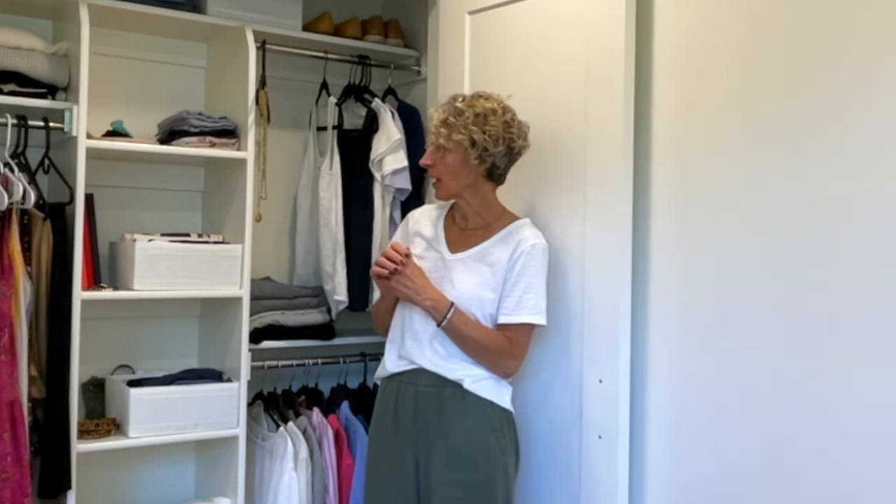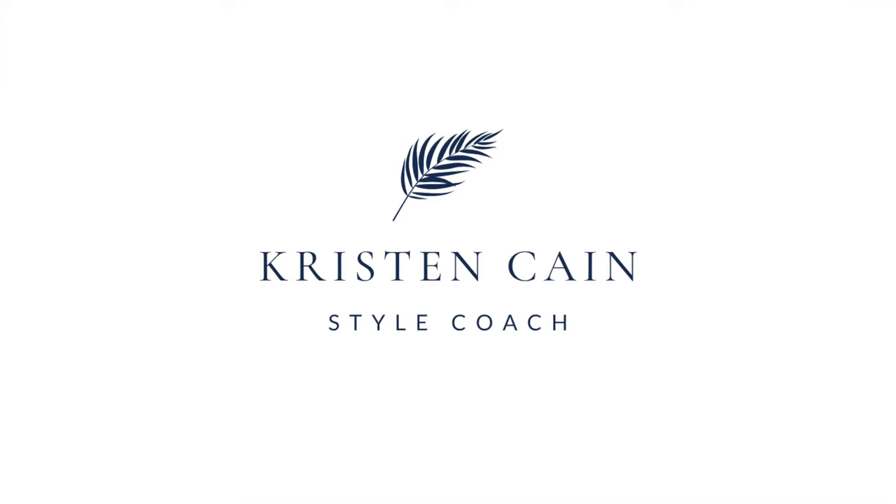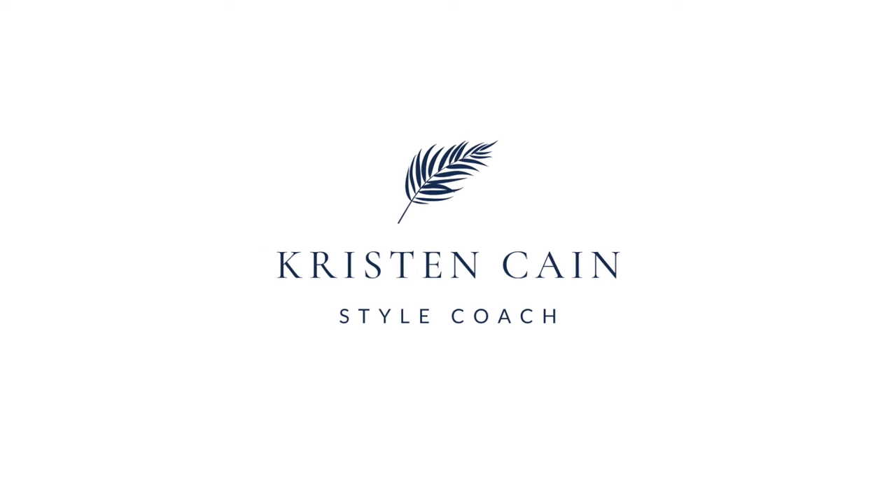Today I'm going to talk through how my summer wardrobe has actually been serving me and share what worked and what didn't, and just give you kind of a peek behind the scenes in my closet. Hello, I'm Kristen from Kristen Keen Style. Welcome. I'm thrilled that you are here.